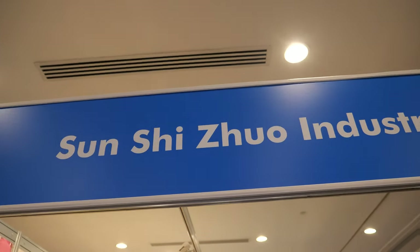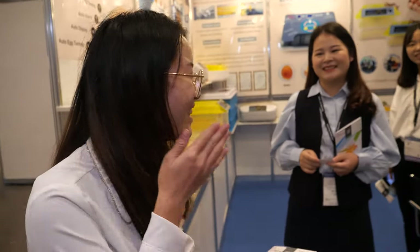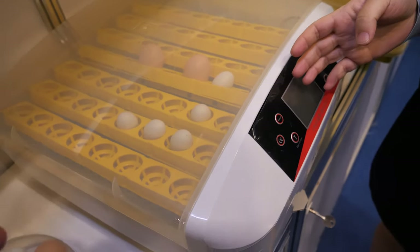We're here with a little chicken at Sun Chi Zoo. Hi, so who are you? I'm Jane. And who are you? I'm Ivy. And what is this machine here? This is an incubator. It's an incubator? Yes.